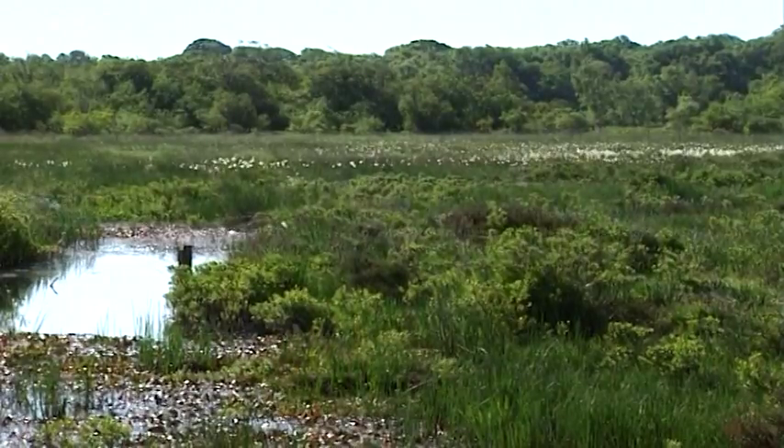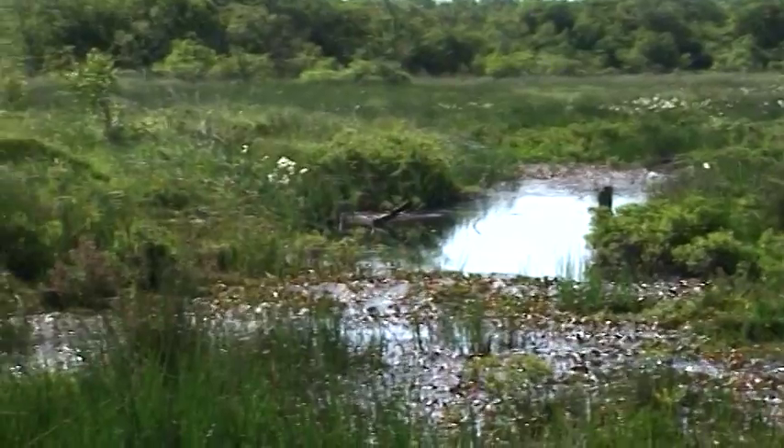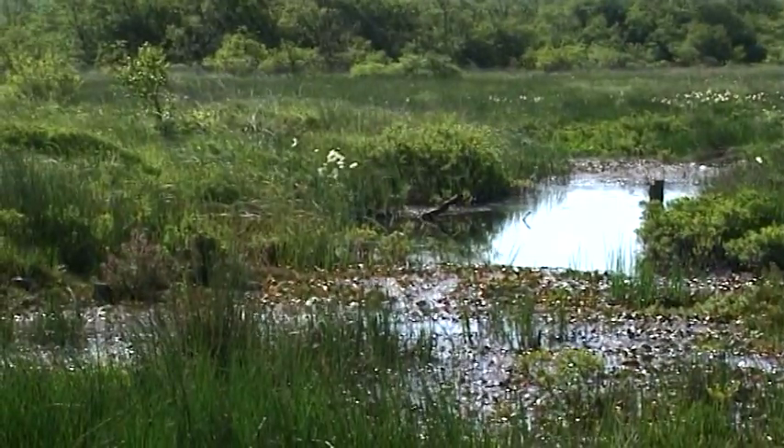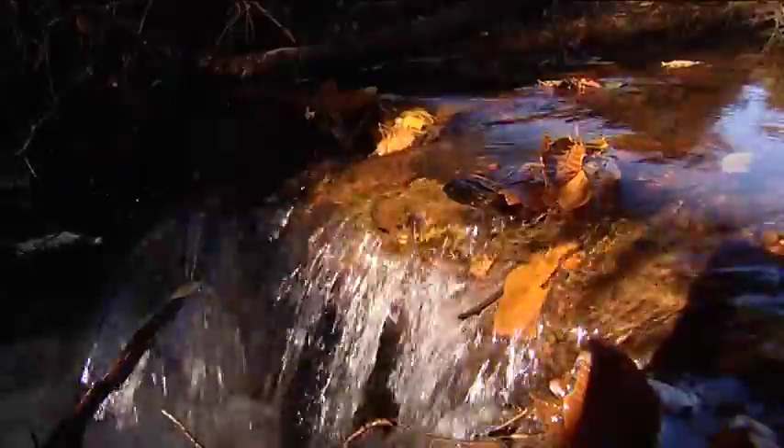The New Forest has many internationally important wetland habitats. At the heart of these wetlands are the bogs and mires. They act as sponges, slowly releasing their water down the network of streams and rivers.